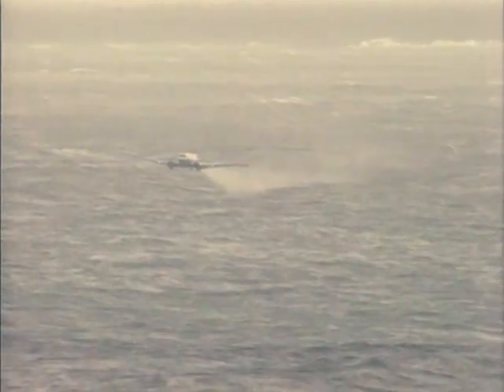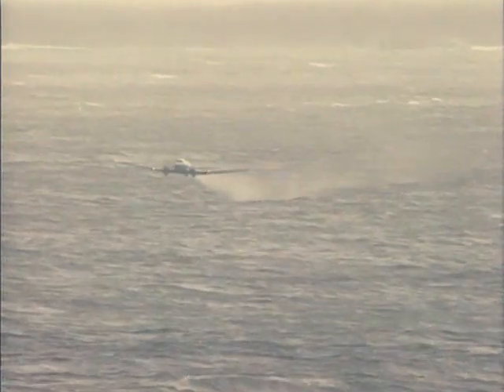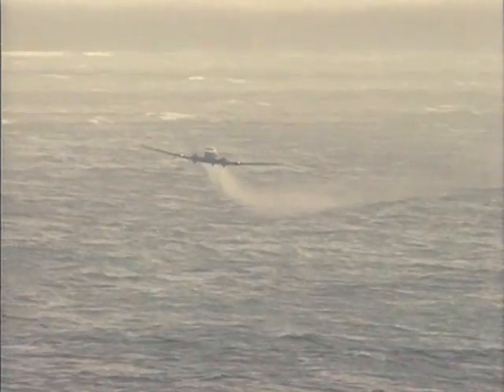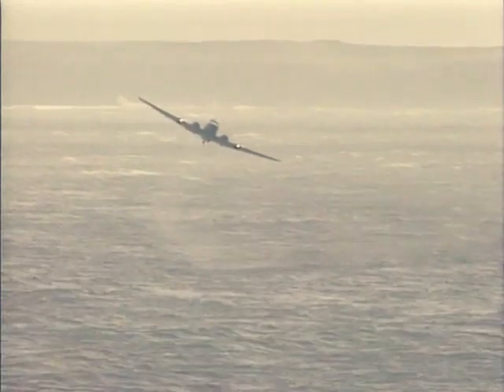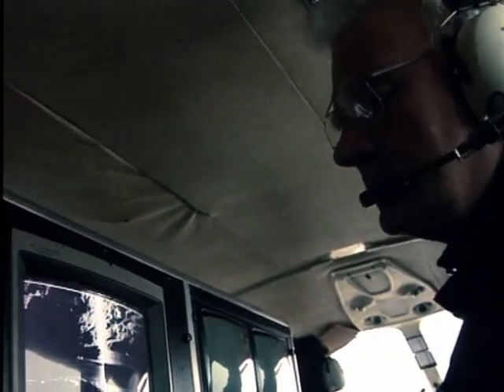We've got seven DC-3s that can carry four tonnes of dispersant each, and it's a continuous operation. When it comes to controlling, I direct the aircraft onto the spray patterns and tell them when to put their spray on and off.